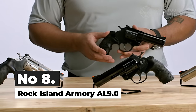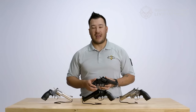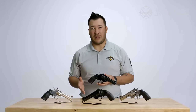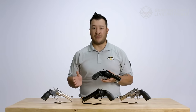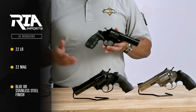Number 8: Rock Island Armory AL 9.0. Rock Island has introduced a new 9mm revolver, which is a 6-shot firearm equipped with a 3-inch barrel. This all-steel revolver boasts a blued finish and weighs 24 ounces. Notable features include an adjustable rear sight, a ramped front sight with a red insert, and a fully shrouded barrel that distributes weight toward the front, enhancing control during firing.